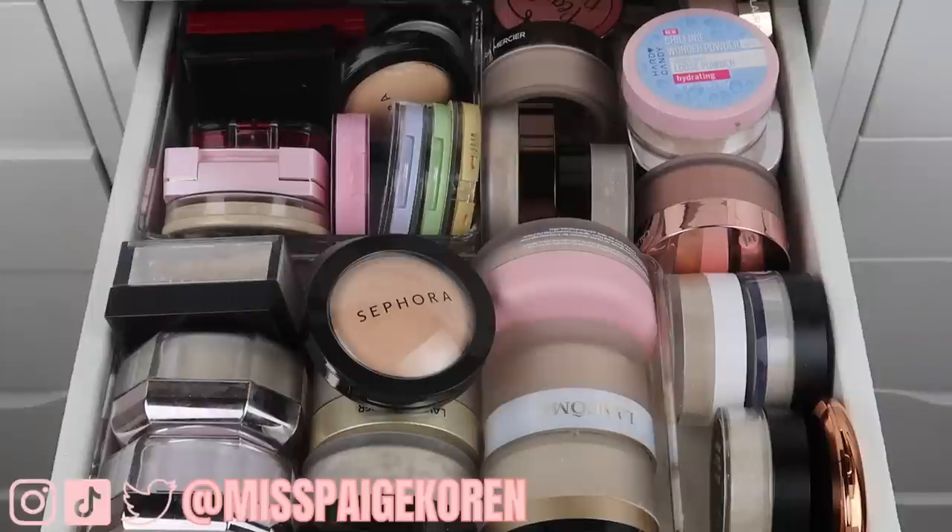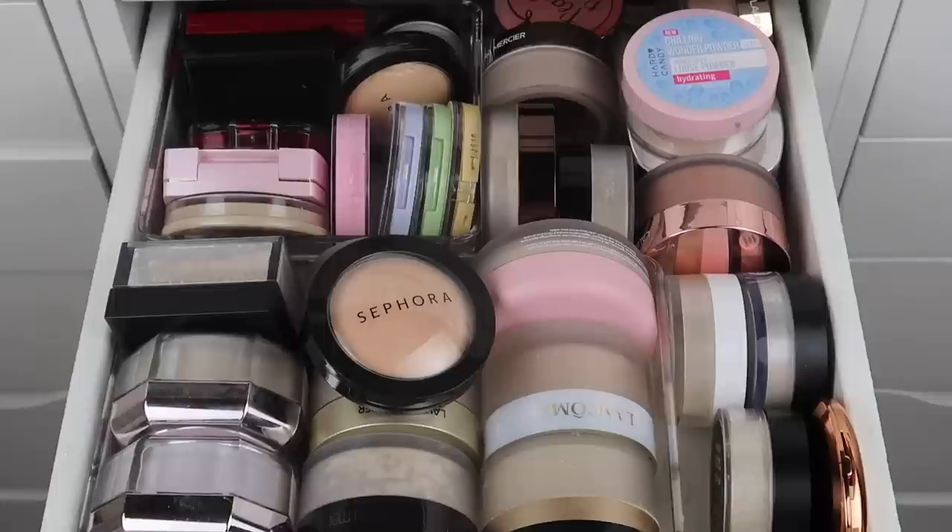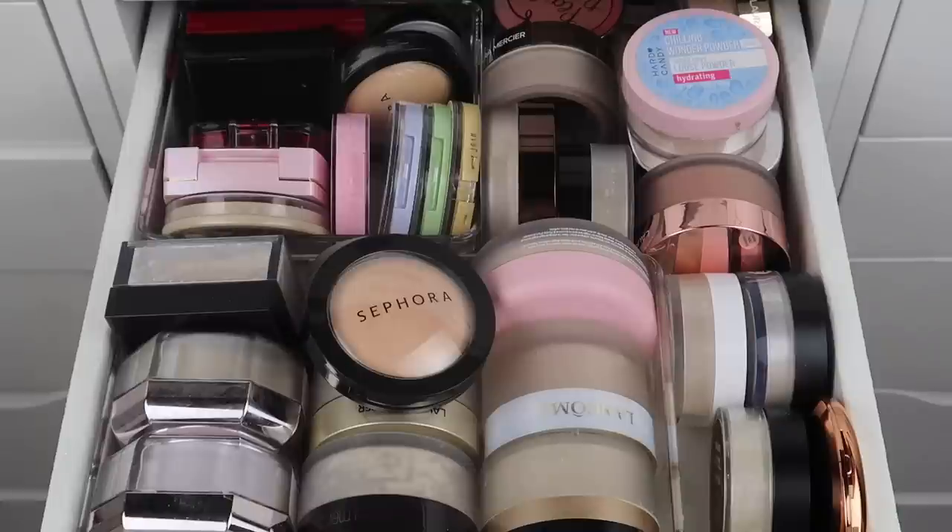Welcome to Vlogmas Day 12! Today we have another declutter — we are going to be going through all of my face powders as well as setting sprays. If you guys are new, don't forget to subscribe and give this video a thumbs up if you enjoy it. It really helps me out, so if you could leave a like and comment down below I would really appreciate it.